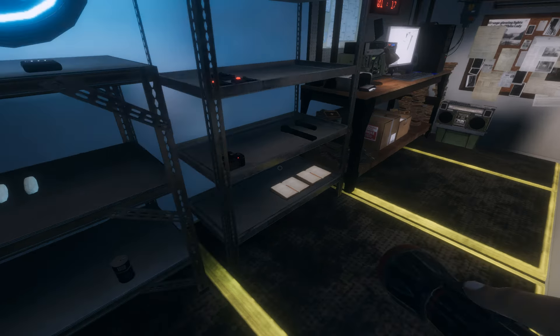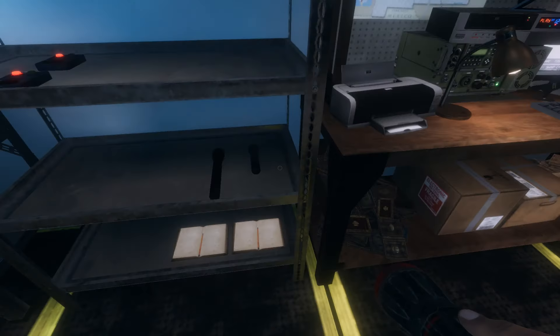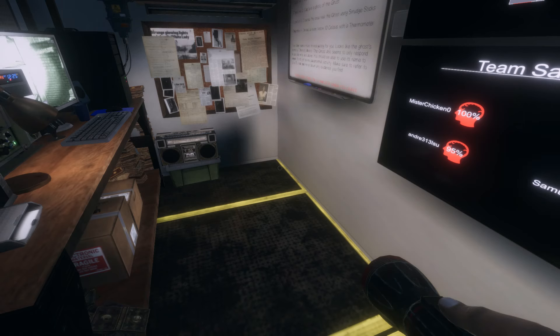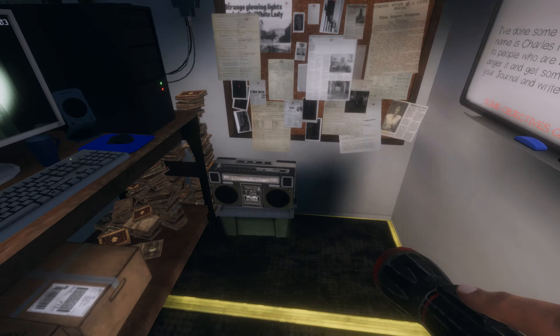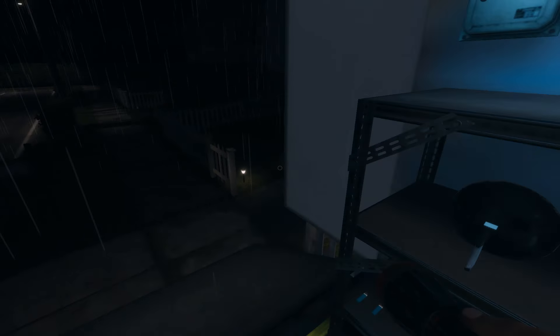Hello guys, welcome back to part 3 of Phasmophobia. You might be wondering why nobody is here. Let's talk to somebody — I have a lot of people out there. Charles Moore and all that, everybody's inside. But yeah, let's get a move on.